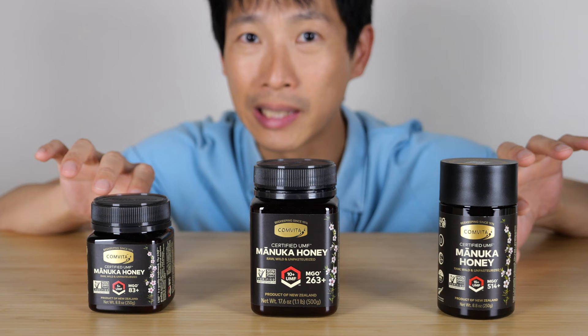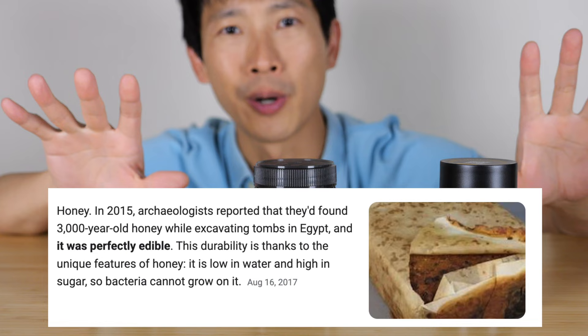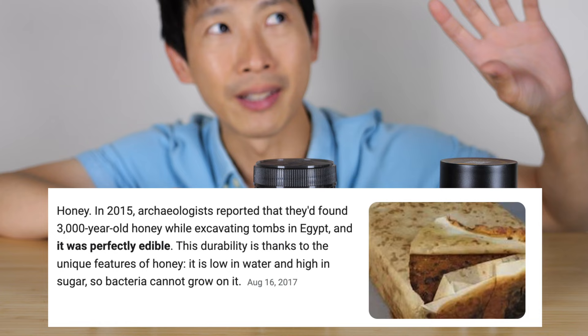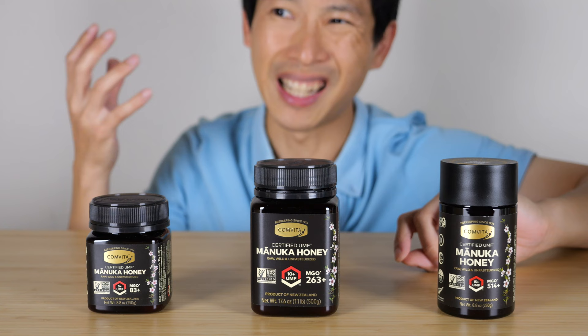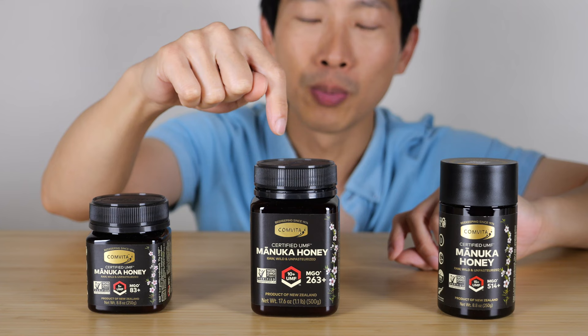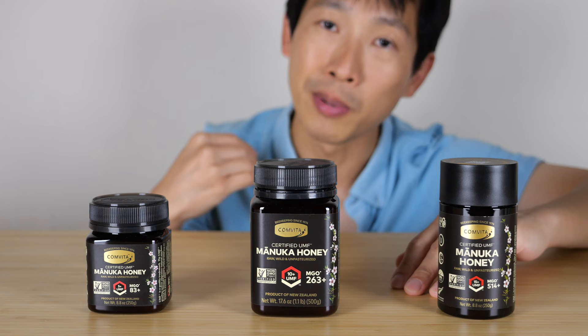I remember reading that they found honey from the Egyptian era — like 2,000 years ago — and it was still edible. I've also had personal experience with the medicinal properties. Sometimes if I breathe in dusty air I get a scratchy throat, so I take about a teaspoon to a teaspoon and a half, eat it, and try to coat the back of my throat. After a little while the itchiness subsides. There's some magical properties to this.